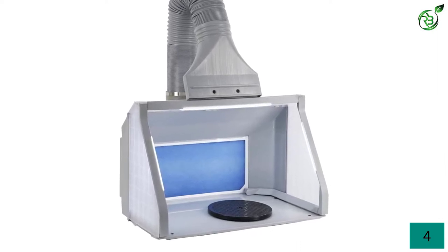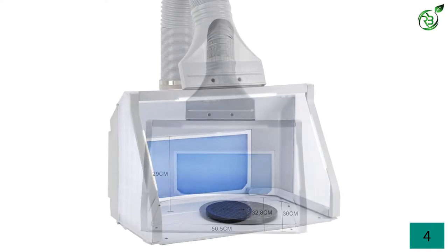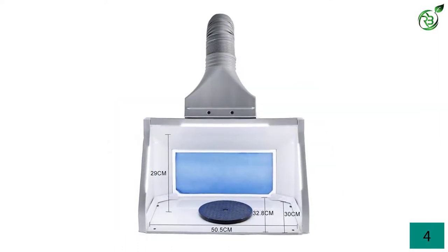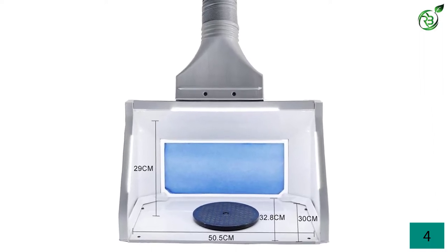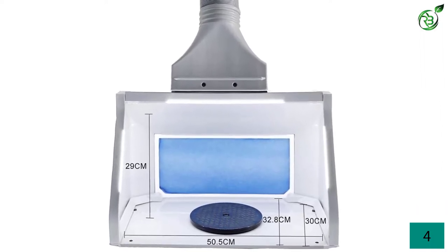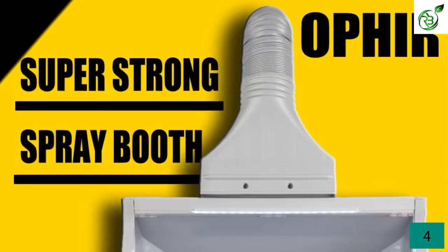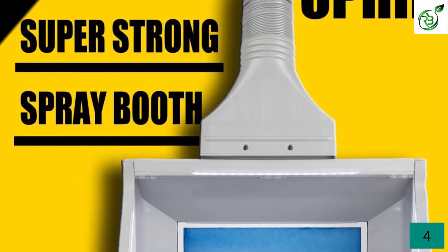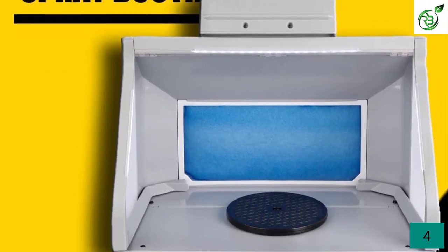LED lighting is also provided inside the hobby spray booth to let you clearly see your object while painting. Its oil-free design does not dirty your painting area or nearby objects. Ophir spray booths are designed so that two of them can be joined together, giving you extra large space to paint large objects which a single booth cannot accommodate. With low noise working, the sleep of your family members is not disturbed.